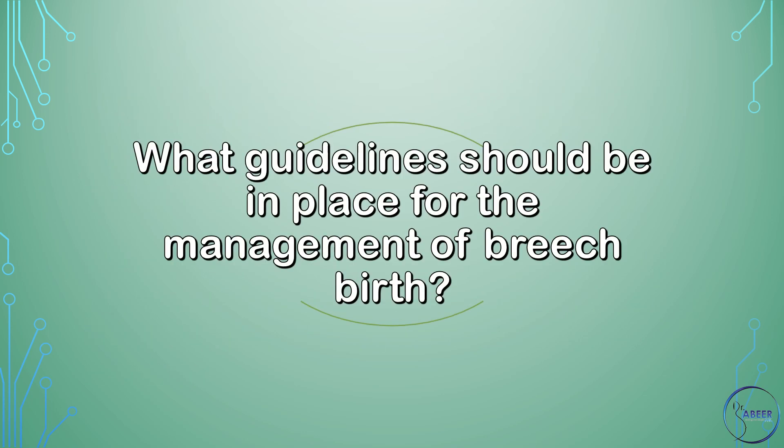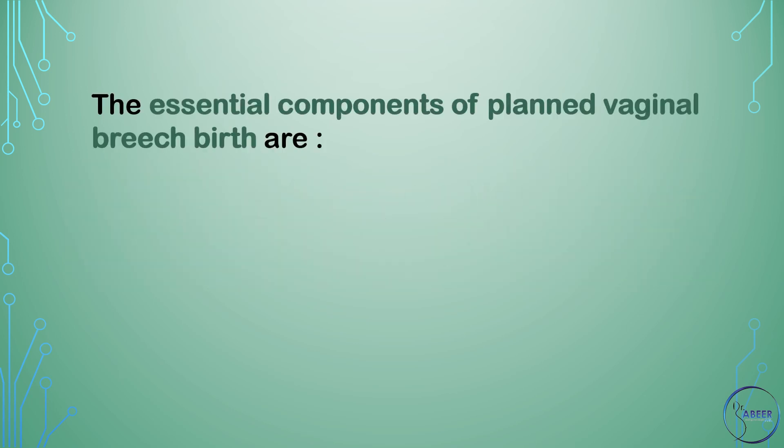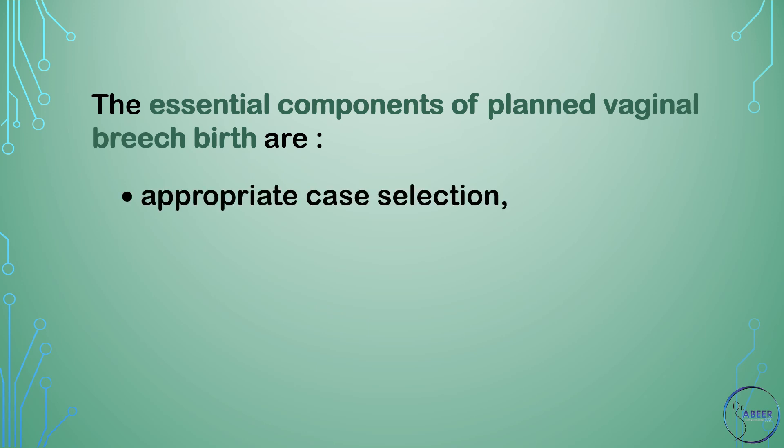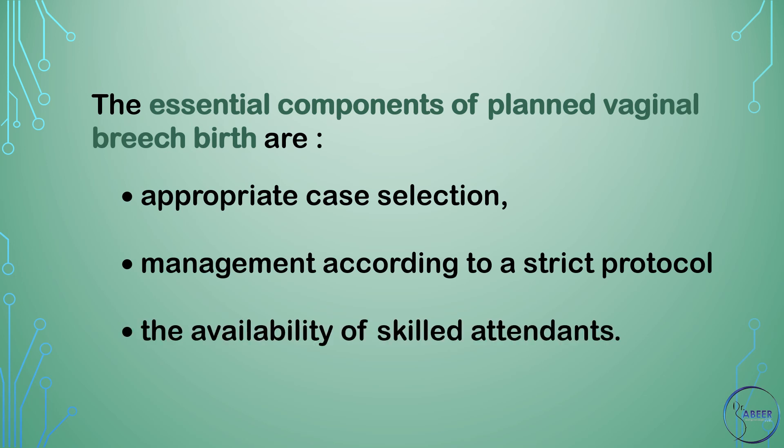What guidelines should be in place for the management of breech birth? Women should be informed that adherence to a protocol for management reduces the chances of early neonatal morbidity. The essential components of planned vaginal breech birth are appropriate case selection, management according to a strict protocol, and the availability of skilled attendants.